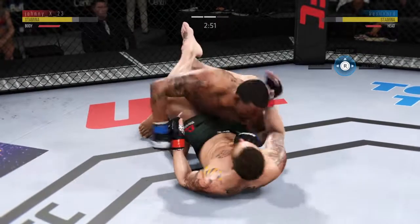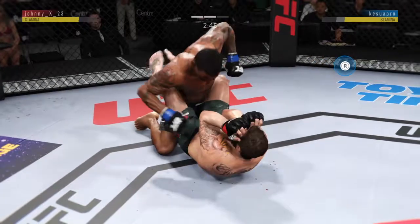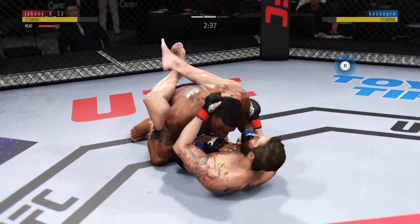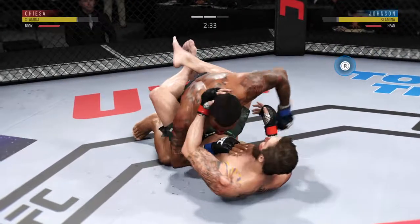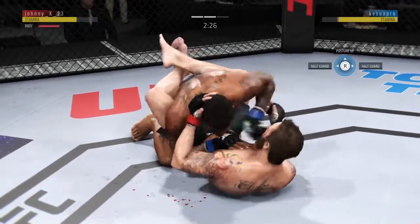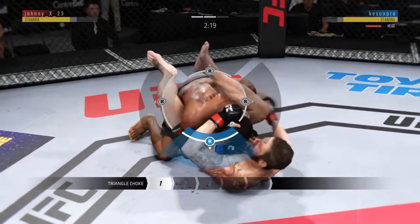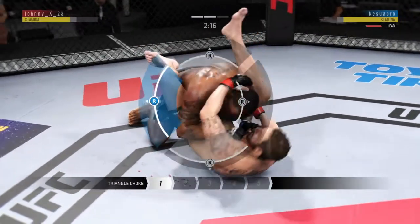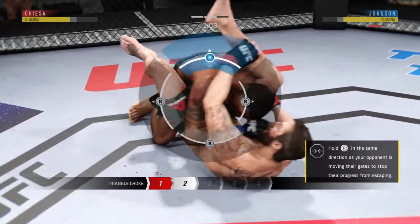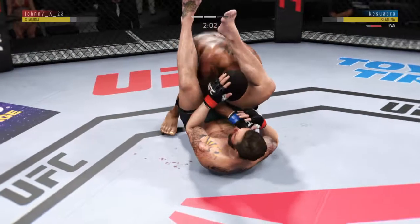Under three minutes now here in round two. Excellent posture. Very nice ground and pound. He's staying busy. Elbow landed from the bottom by Chiesa. Excellent punch. He's just looking for a triangle — he's got the leg over the shoulder, gonna pull down on his shin, throws his other leg over. He wants to lock it in place. And he's out.